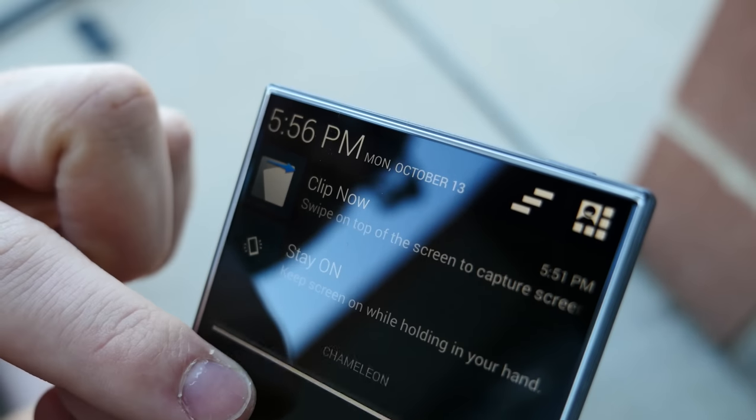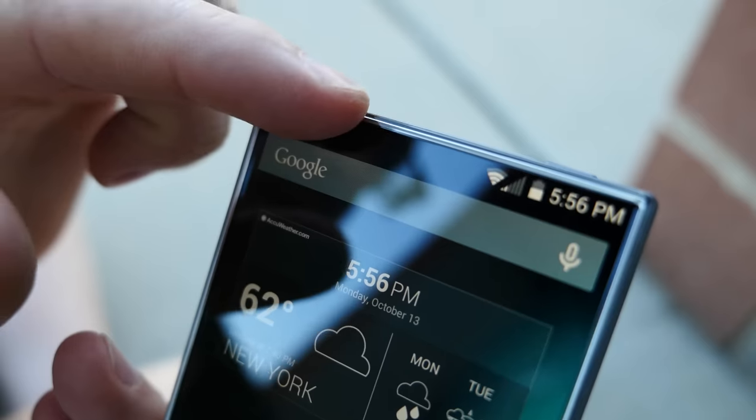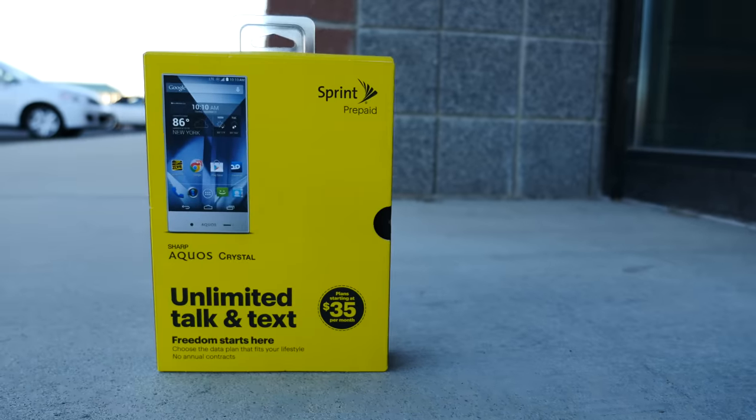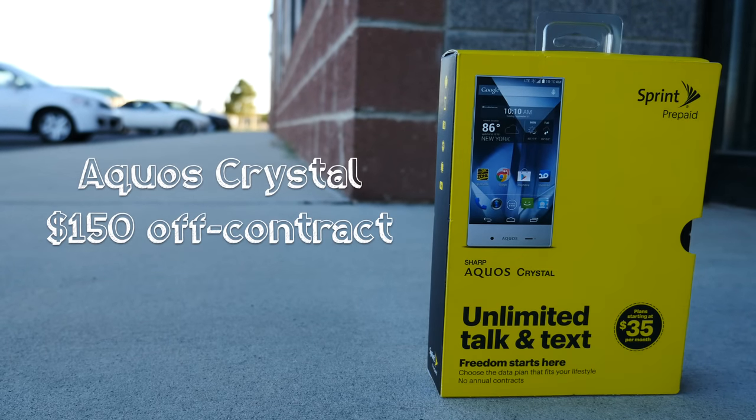Here's to the crazy ones, the misfits, the rebels, and of course, the bezel haters. I'm Quinn of Snazzy Labs and this is an unboxing and first look at what I think to be the most interesting phone of 2014.